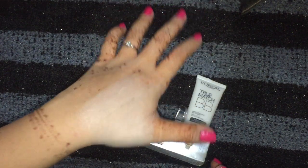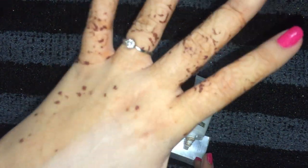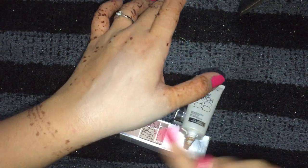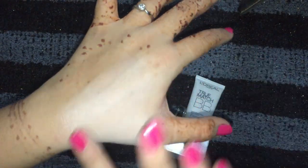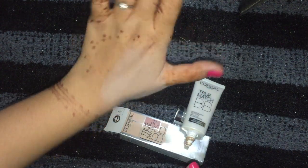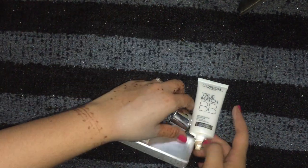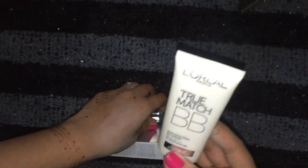You can see the amazing coverage — very smooth and easily blendable. The product is much lighter than other BB creams, but it has more coverage in just one application. You can look at the difference in shade on my hand. It's just amazing, and I love this product.